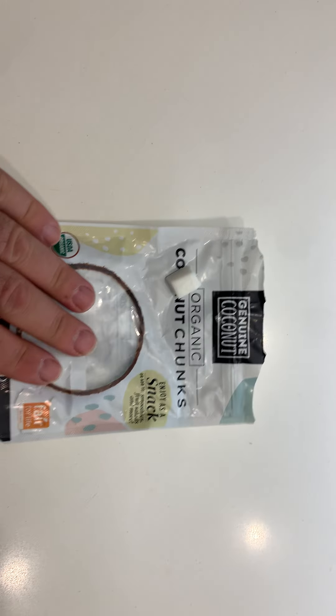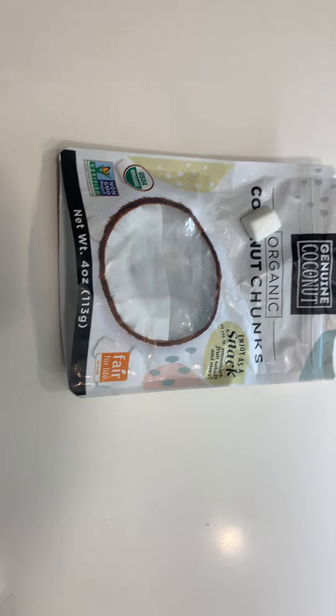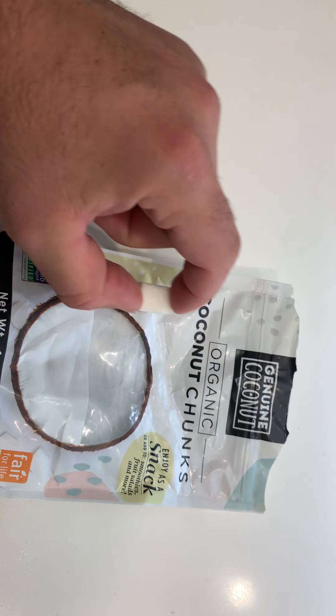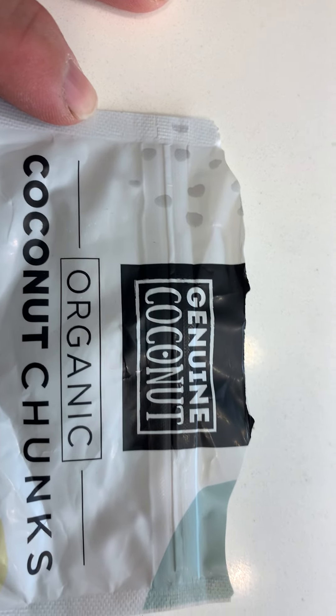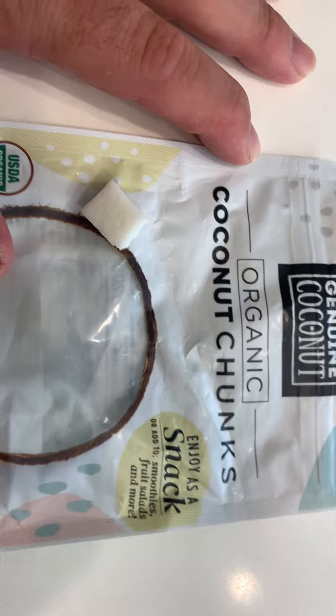Hello everybody, thank you for joining my YouTube channel. If you haven't already, like and subscribe. One food that I really enjoy eating is coconut, and this brand right here, Genuine Coconut, is the best coconut as far as a snack is concerned.